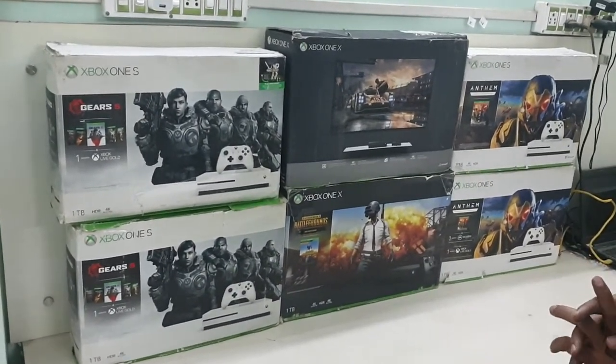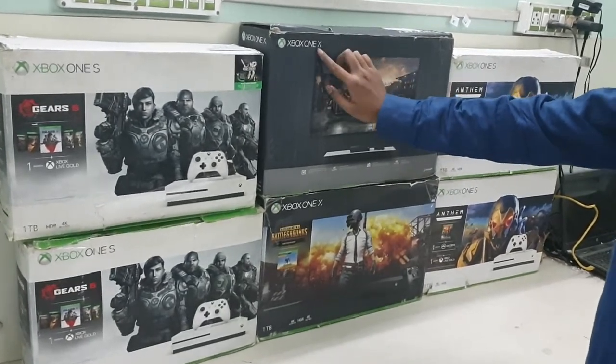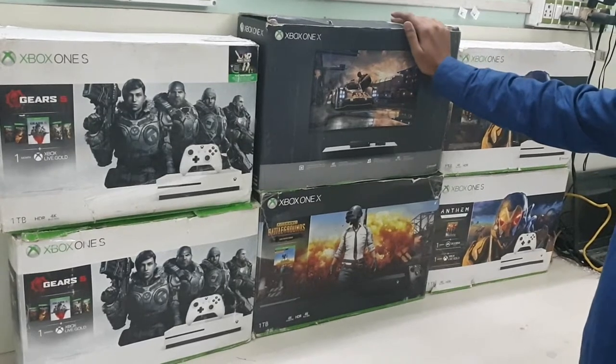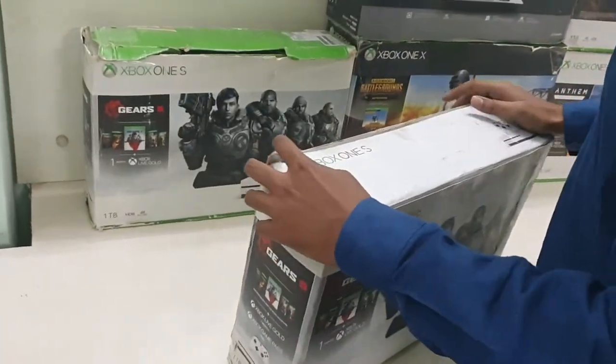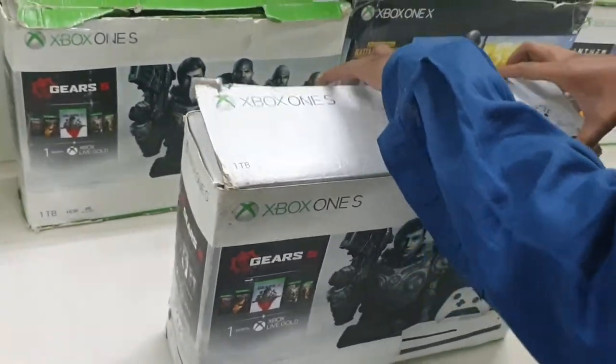New stock of Xbox One S and Xbox One X has arrived. The condition is open box, so the box might be in a little rough shape. Let's open one and see the inbox content and the condition.